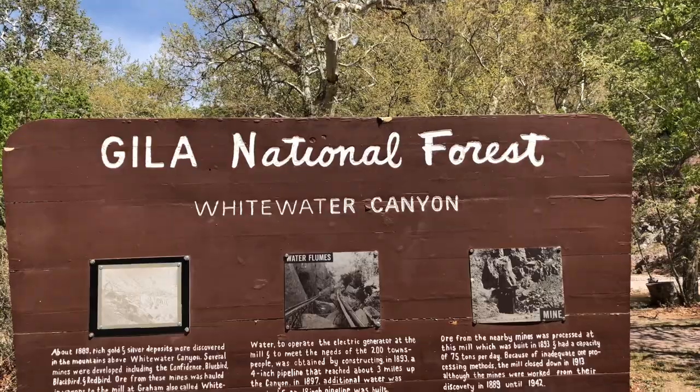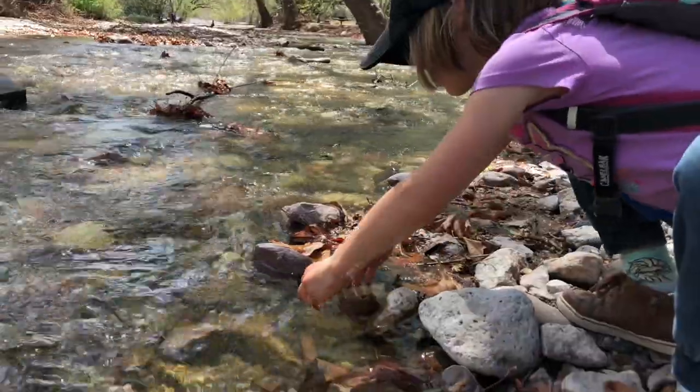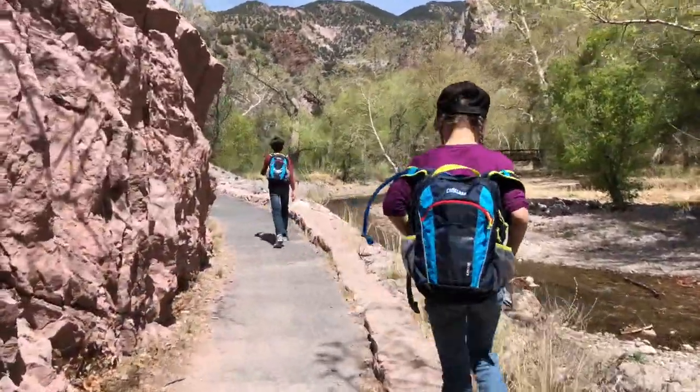We are at the catwalks — the famous catwalks in the Gila National Forest. There's a butterfly attacking everybody. These are the famous catwalks that Geronimo and Butch Cassidy used to use. They've been reconstructed somewhat because of fires and flash floods. But we're going to go hike the catwalk. Flash flood area.